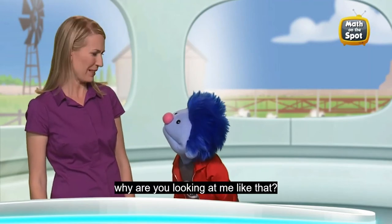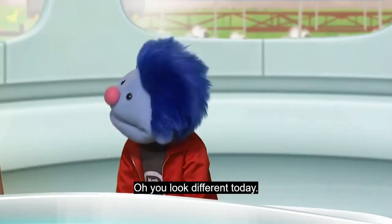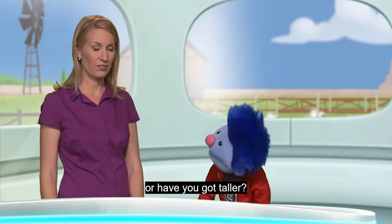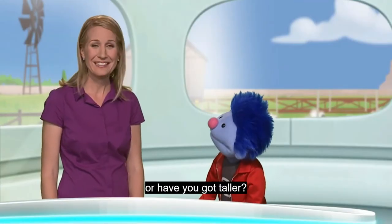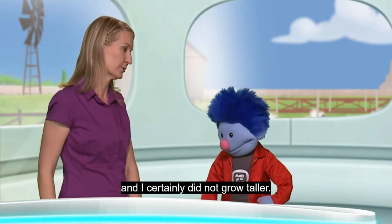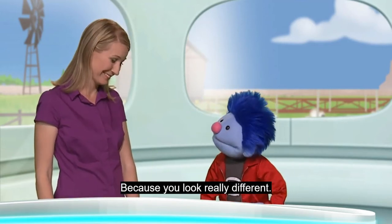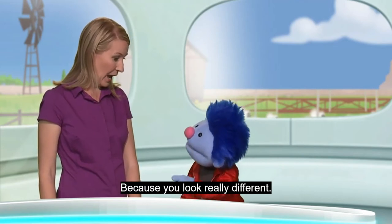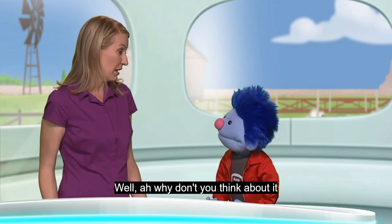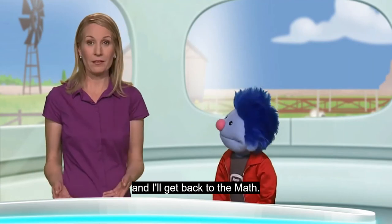Joey, why are you looking at me like that? Well, you look different today. Have you done something with your hair? Or have you gotten taller? No, Joey, I didn't do anything with my hair and I certainly did not grow taller. Are you sure? Because you look really different. Well, why don't you think about it and I'll get back to the math.